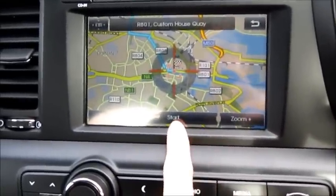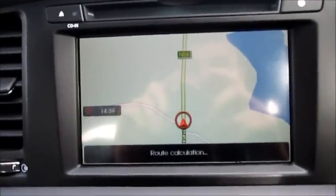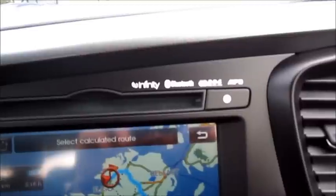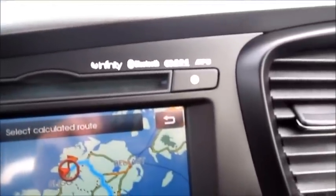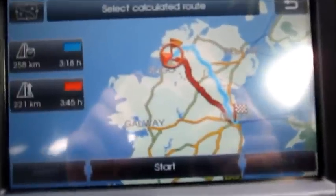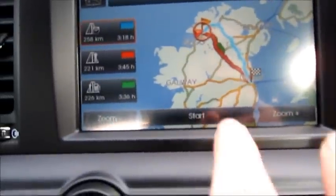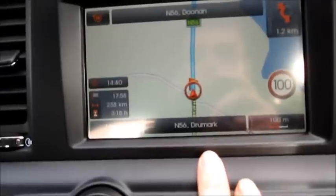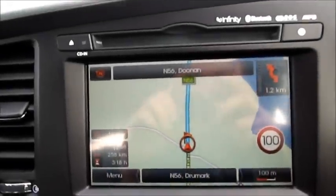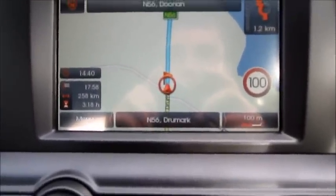Press start and now it's going to calculate the route. I'd just like to explain that it does have full Bluetooth connectivity. It's also MP3 compatible. And there's the map showing Donegal on the top left. Just click start — starting route guidance — and then you just follow the blue line on the road. This is a very easy to use system.